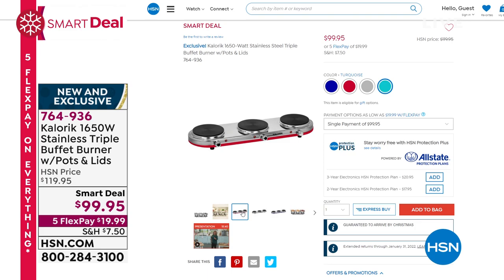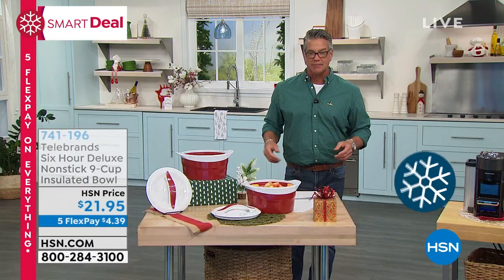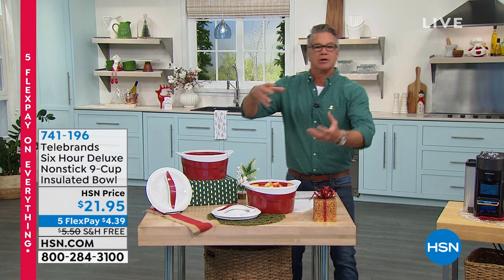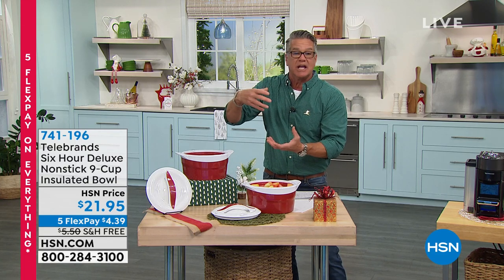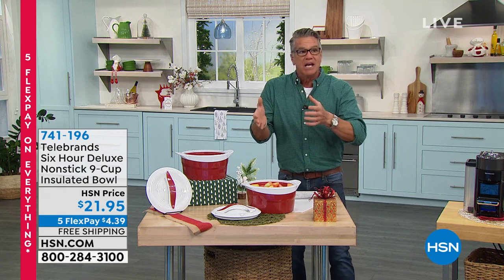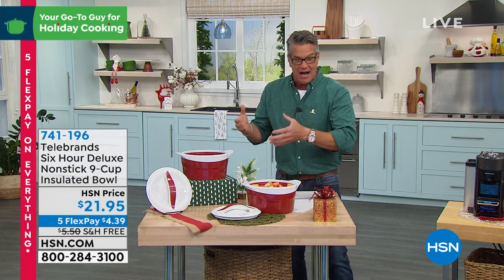Chef Jamie Gwen will be talking about the triple burner later, and I know she loves it as well. Let's get started — I'm ordering our first item as soon as I get off. This insulated bowl is brilliant. You all know how much we love those little tumblers with double insulation that keep everything at temperature. I always thought, wouldn't it be wonderful if somebody could create an actual bowl that did that?